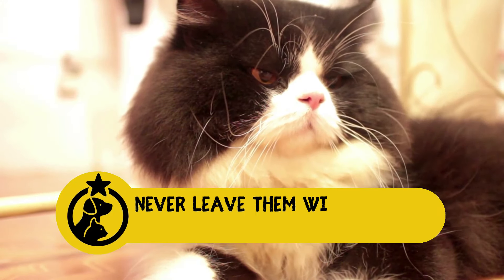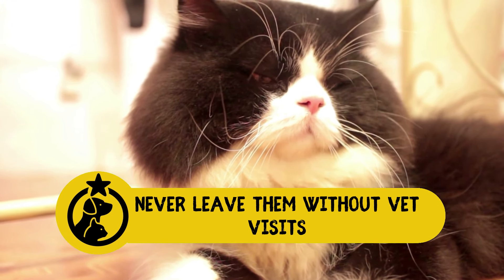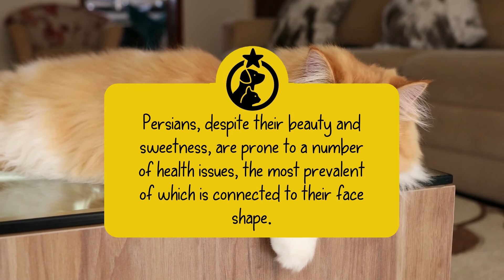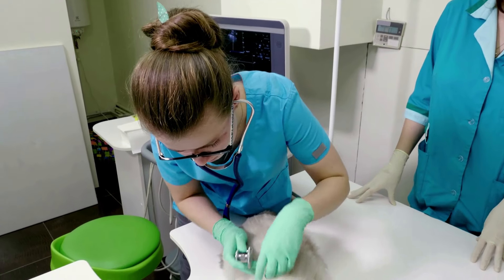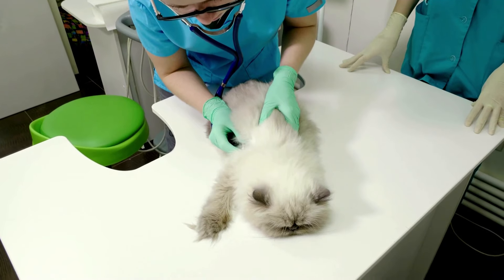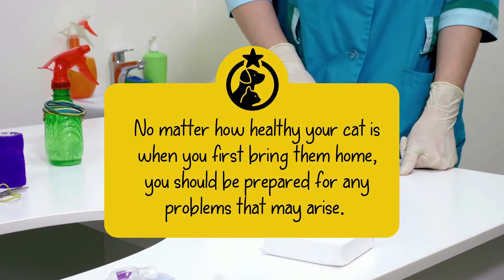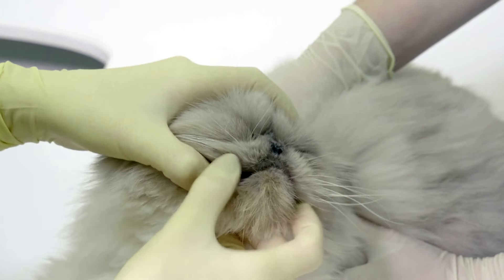4. Never leave them without vet visits. Both pedigreed and mixed-breed cats have different levels of health issues that might be inherited. Persians, despite their beauty and sweetness, are prone to a number of health issues, the most prevalent of which is connected to their face shape. Not taking them to the vet for regular health checkups just because your Persian seems fine can cause serious issues for both you and your cat. No matter how healthy your cat is when you first bring them home, you should be prepared for any problems that may arise. Take them to the vet regularly so you can stay updated on your feline's health.